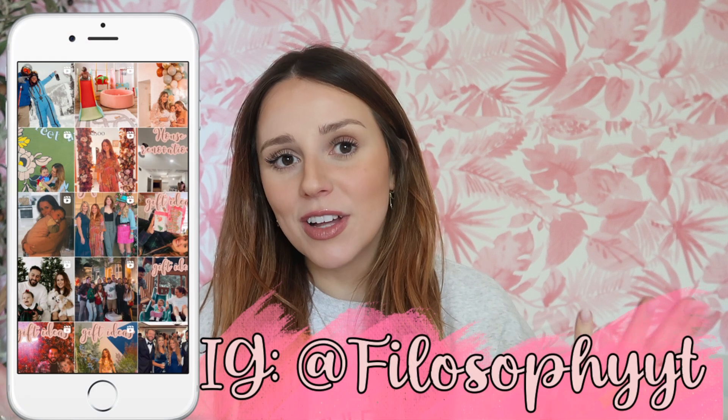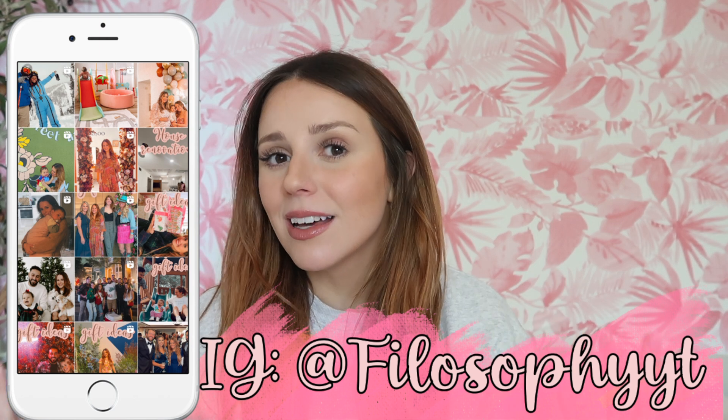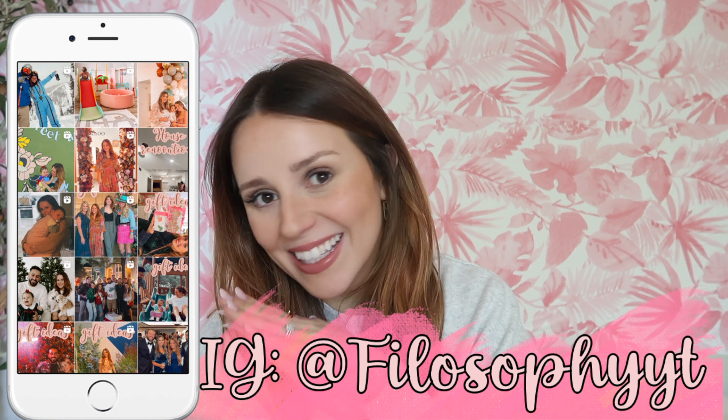Hey guys, welcome back to my channel, or welcome if you are new here! Today I'm back with another favorites video focusing on beauty, fashion, makeup, hair, and so many things for springtime and summertime. Everything will be linked down below. Also follow me on my new Instagram — I did lose my other accounts, so I would love if y'all would follow me there.